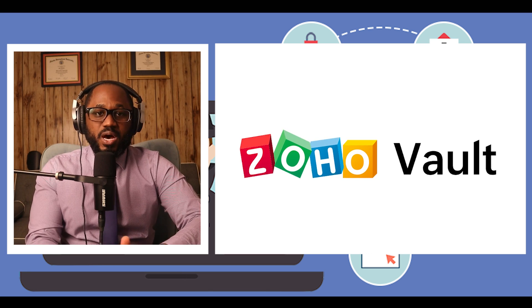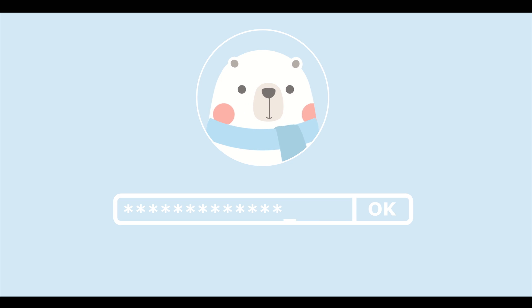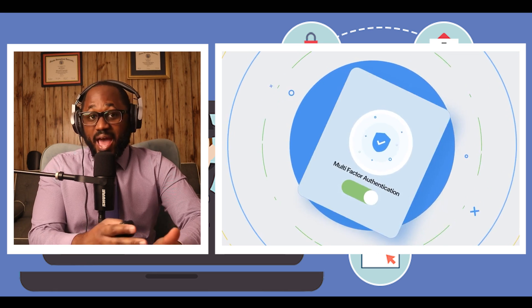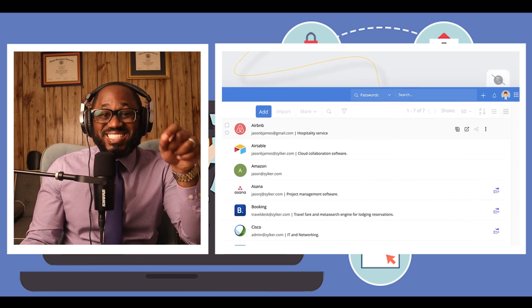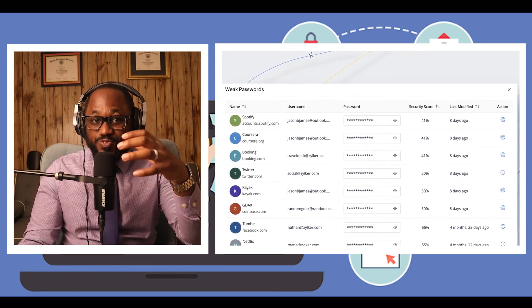The pros: it syncs across Windows, macOS, Android, and iOS devices. It supports multi-factor authentication, is accessible across all browsers on any platform, handles multi-page logins, imports passwords from browsers, and has a substantial free plan.